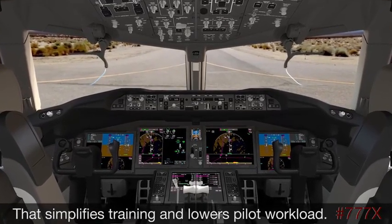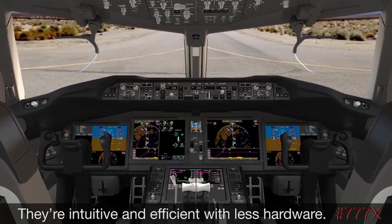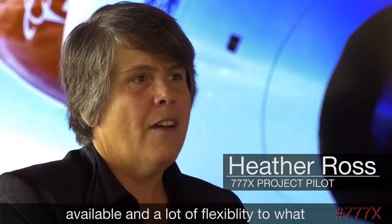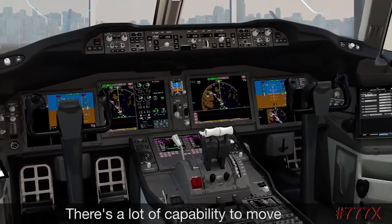The new displays simplify training and lower pilot workload. They're intuitive and efficient, with less hardware. The really large displays make all information available with a lot of flexibility in what pilots can see, and there's a lot of capability to move data and information around.